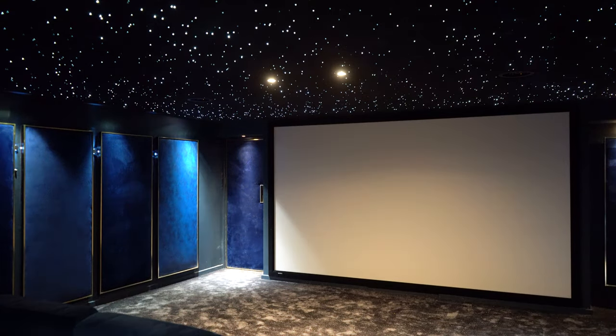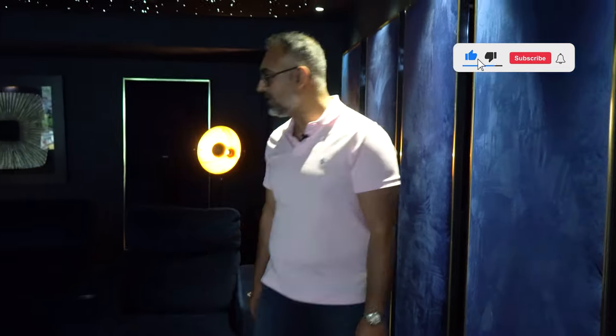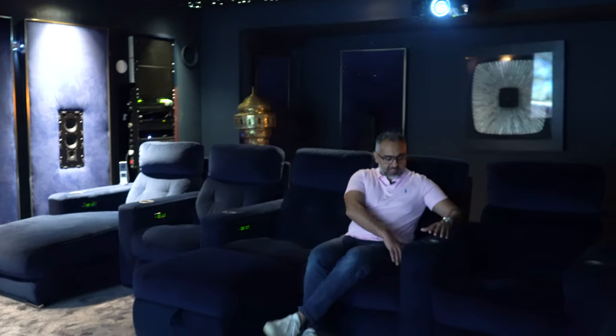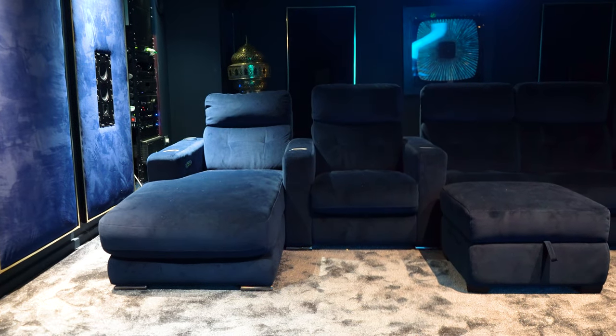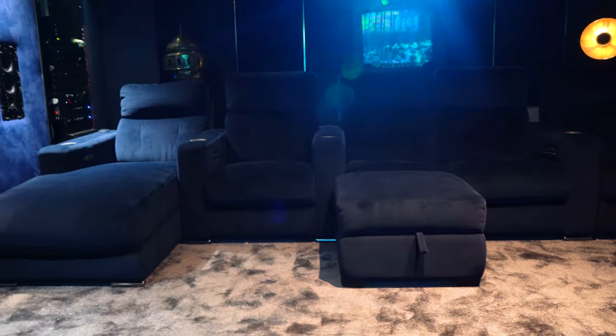Seating here is by Front Row Seating — a really lovely finish in a sort of navy fabric. The nice thing about this seating is they're fully reclining, so you've got all the buttons in the armrest. You can have four motors in these seats — you can go for dual motors — but these are really fantastic for any position you want to sit in.